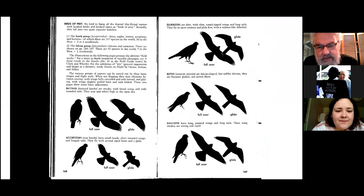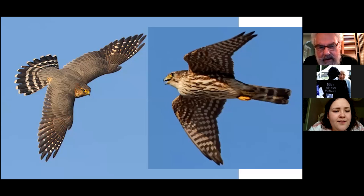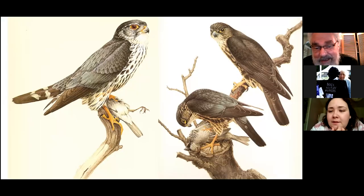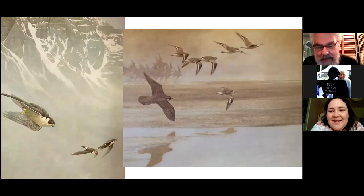Destiny asks where a friend saw the Turkey Vulture — it was in North Vancouver, around the Capilano and upper levels area. He just happened to look up and there it was. If he hadn't looked up, he wouldn't have seen it.